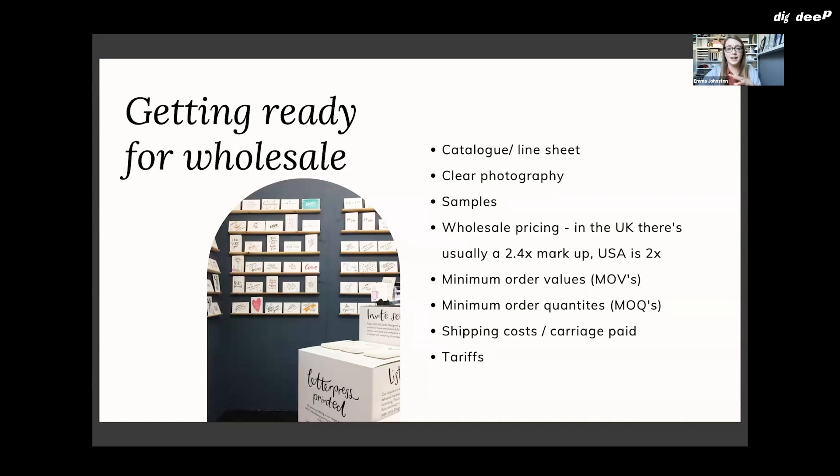You want to have samples and price that into your business model — you should be able to afford to send out samples for free and write off that cost. You also want your wholesale pricing right. In the UK, there's usually a markup of 2.4x, so if your wholesale price is £1, your retail price would be £2.40. In the USA it's typically 2x, but around two is a good markup. That margin is what your wholesale customers need for their business to function and for them to make money in the process.